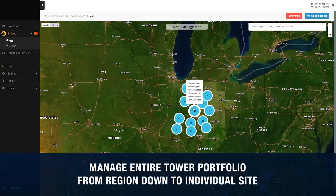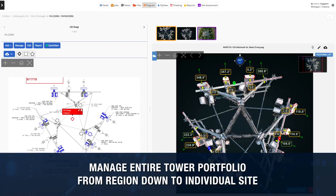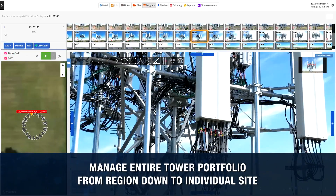All data is geo-located and organized by region, providing easy access for improved collaboration, reducing site assessment meetings by over 60% on average.